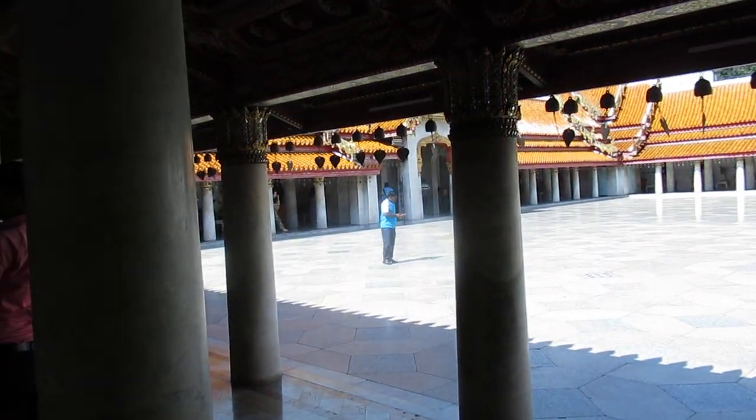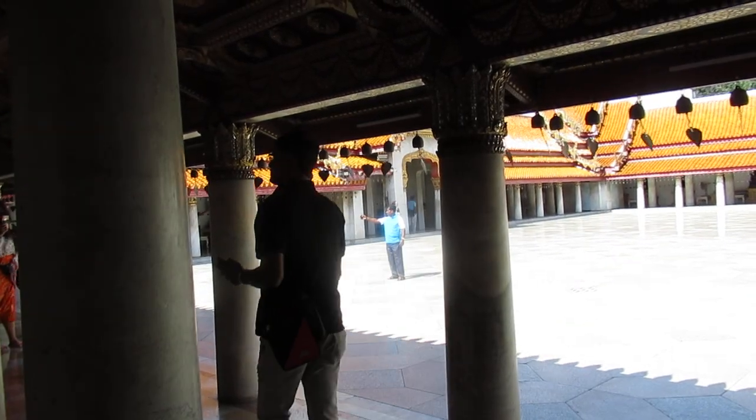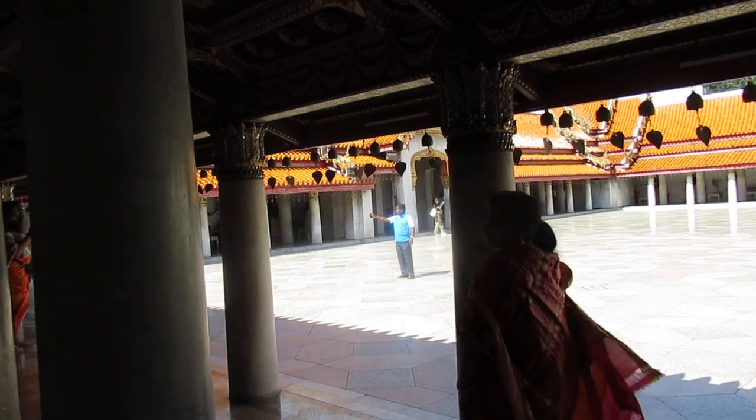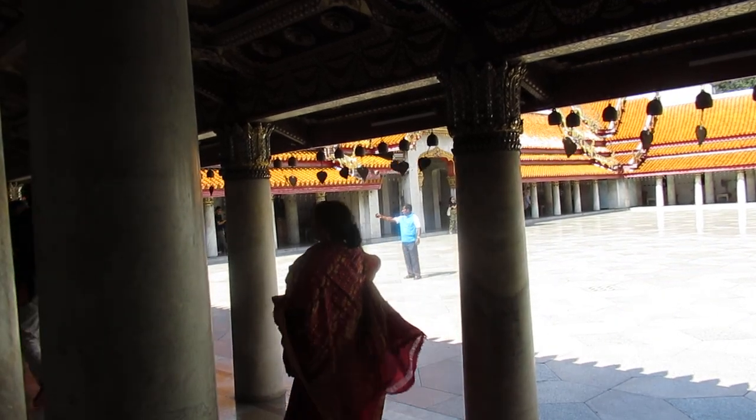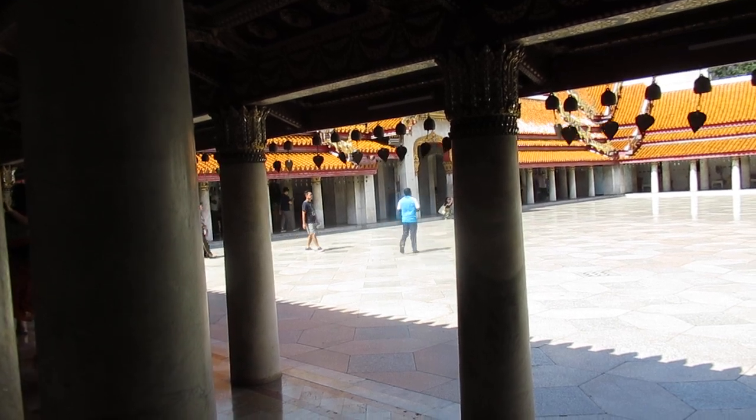This is the marble Buddha temple, with marble columns. So come with us — Mark and Eva — as we take you all over Bangkok, Thailand, Asia, the US, and the world. Greetings from the wonderful marble temple in Bangkok.